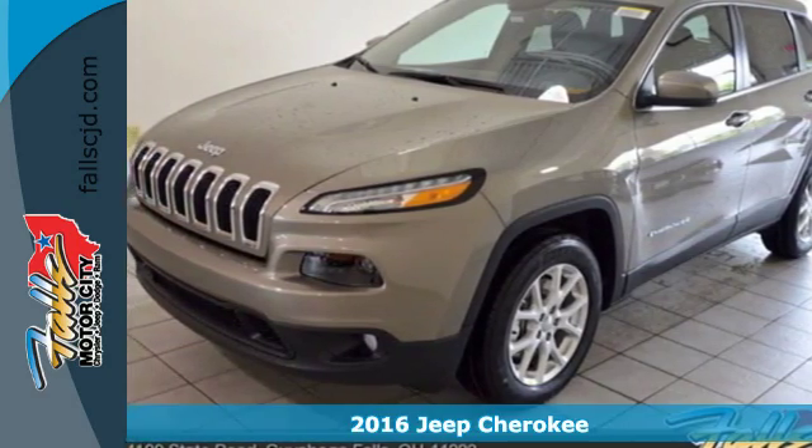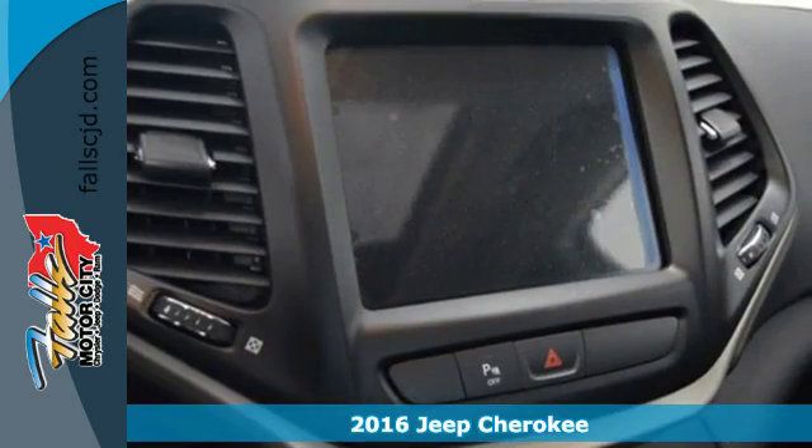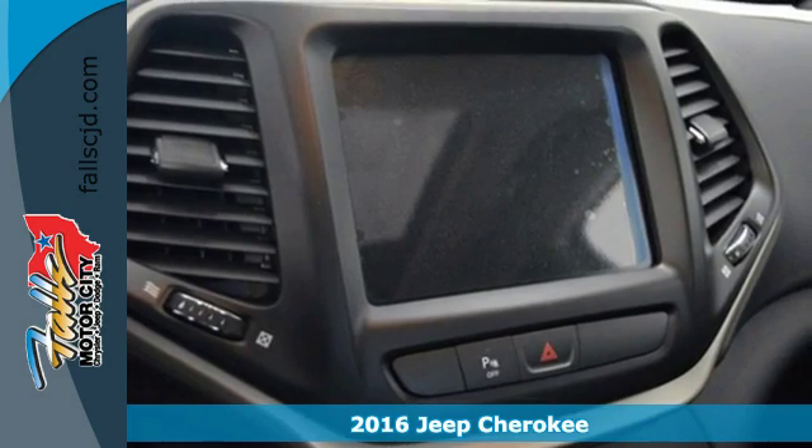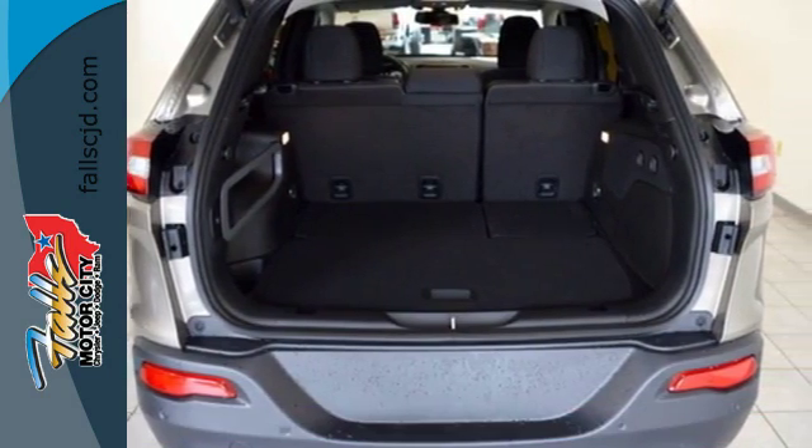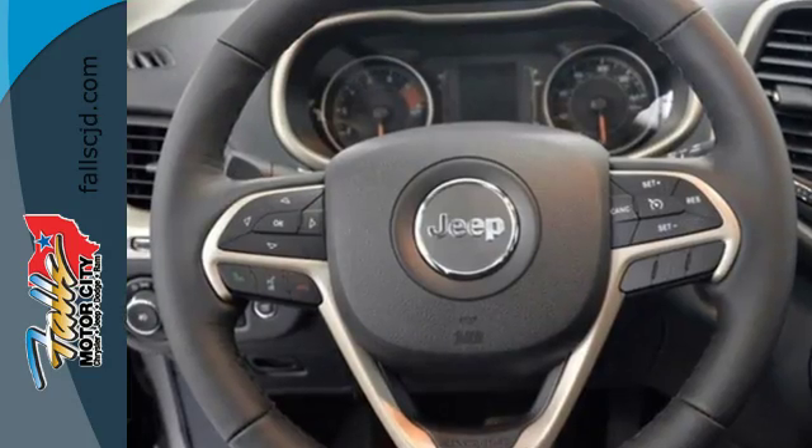Here's a 2016 Jeep Cherokee. Seek new adventures and embrace new horizons. From the forest trails to the asphalt jungle, the possibilities are truly endless with this flexible and adaptable Cherokee.